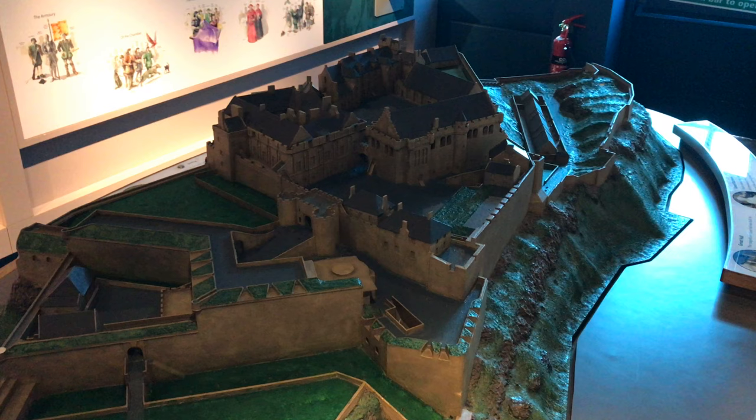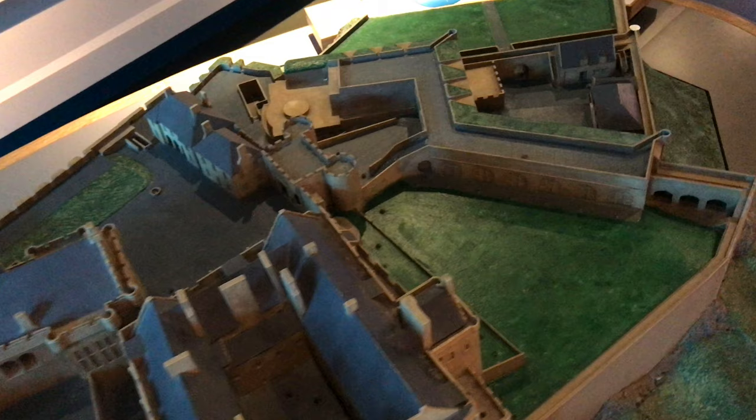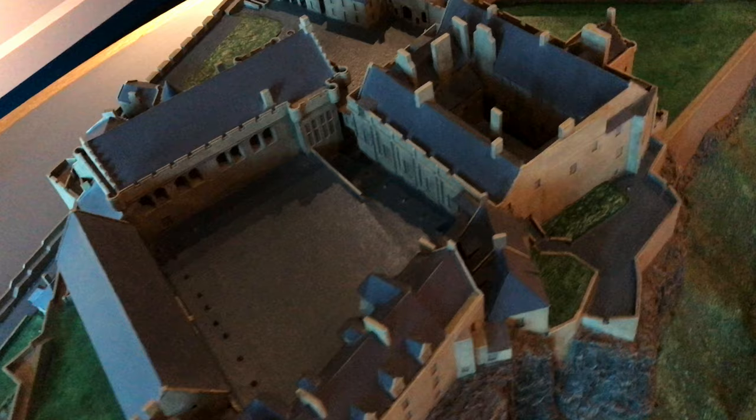The castle is perched on a large volcanic rock overlooking the city of Stirling and above the River Forth. This model shows the footprint of the castle as it exists today.